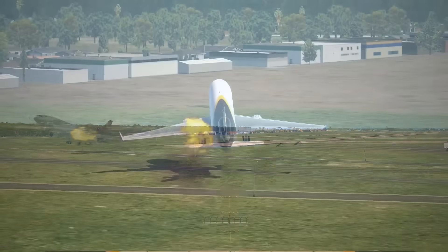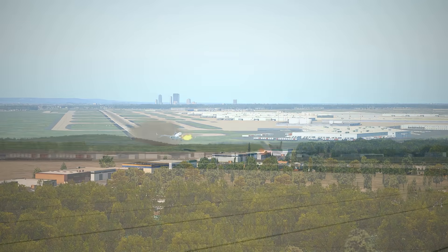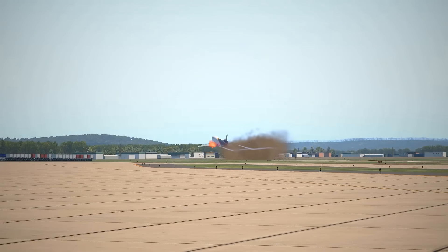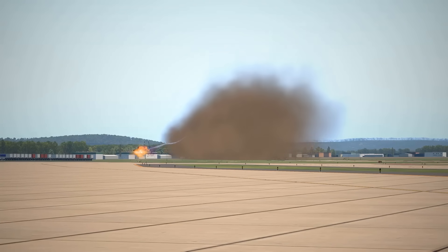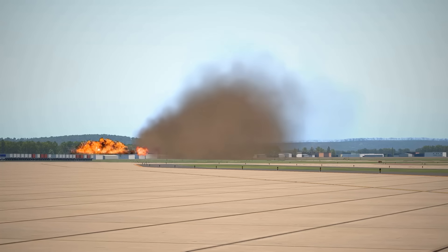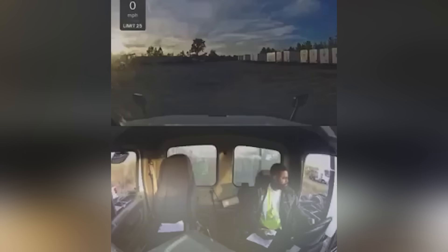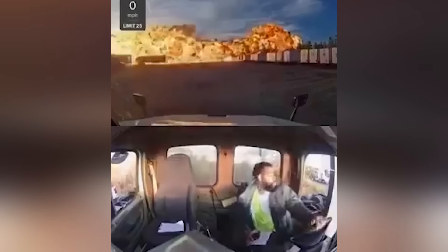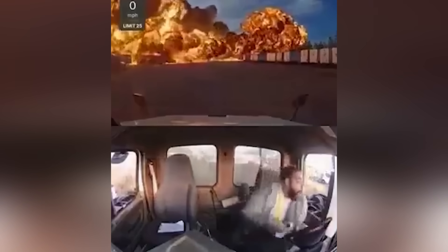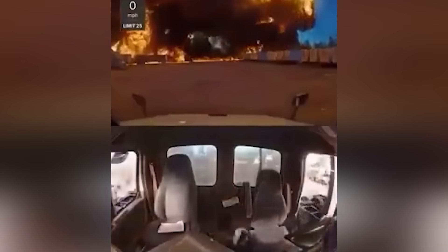If that happened, the aircraft instantly dropped from three engines to effectively one — the right-wing engine alone. At that point, no amount of pilot skill could save it. A fully loaded MD-11 trying to climb on a single engine while dragging asymmetric thrust, hydraulic damage, and a raging wing fire is simply outside its performance envelope. The crew had only seconds between recognizing the failure and impact. Redundancy only works if the damage stays contained. In this case, it didn't.